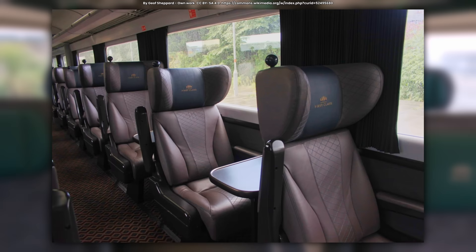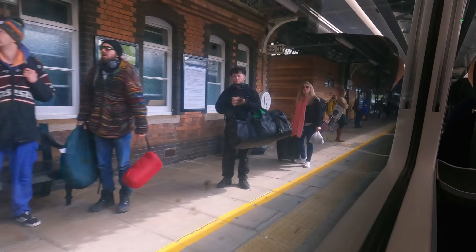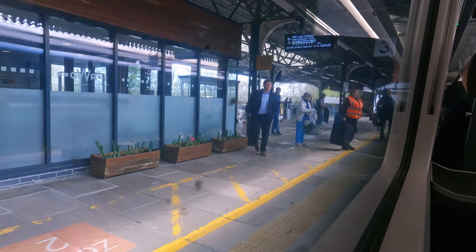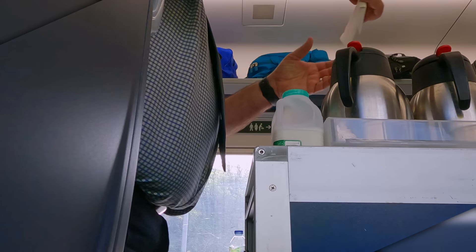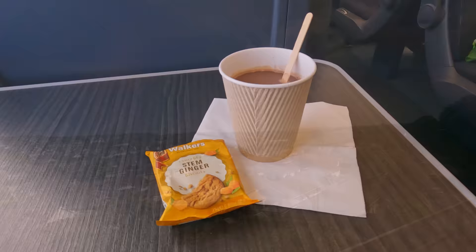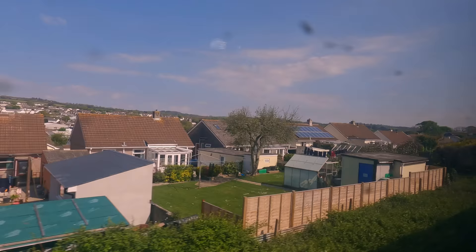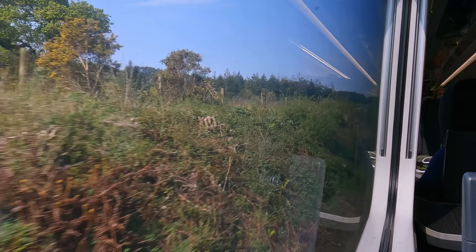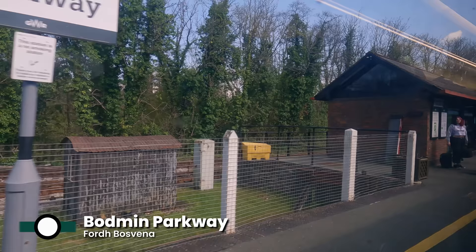Briefly turning our attention outside the train, we're now approaching Truro — the only city in Cornwall, and the county's capital. The station also sees trains on the branch line to Falmouth, a university town hosting Cornwall's largest port. First class on GWR trains to and from London includes complimentary refreshments. I went for a hot chocolate and one of these really nice ginger biscuits. Proper meals are not available on most trains, however the offer is more substantial than just biscuits and drinks. The scenery down in Cornwall is pleasant and picturesque, with rolling hills, fields and forests. Cornwall also has plenty of railway heritage, with Bodmin Parkway station connecting to the Bodmin and Wenford Railway, a heritage line focusing on preservation of trains that used to operate in the region.